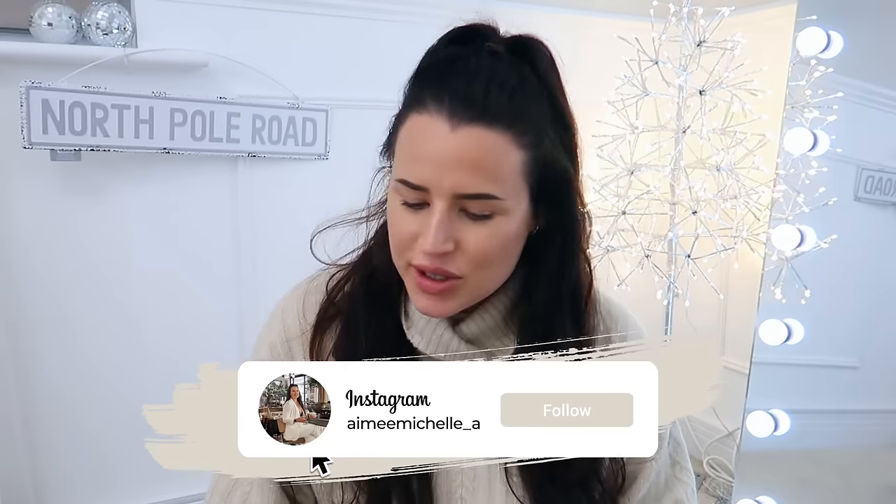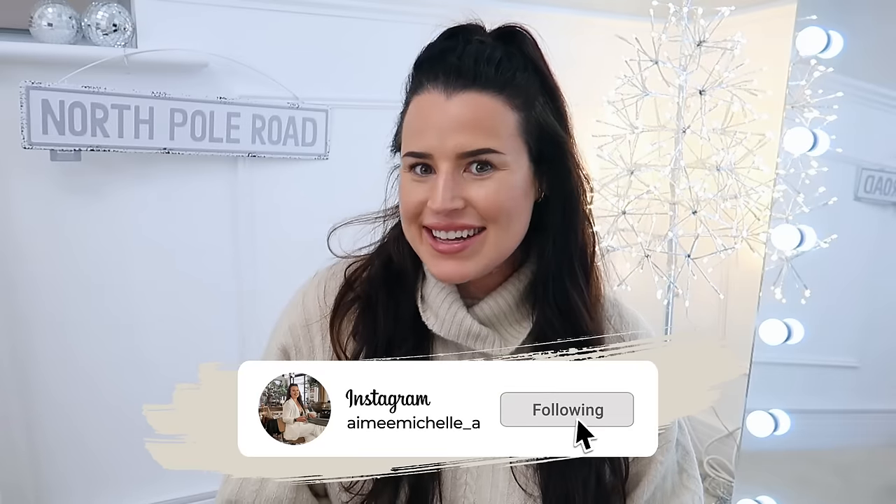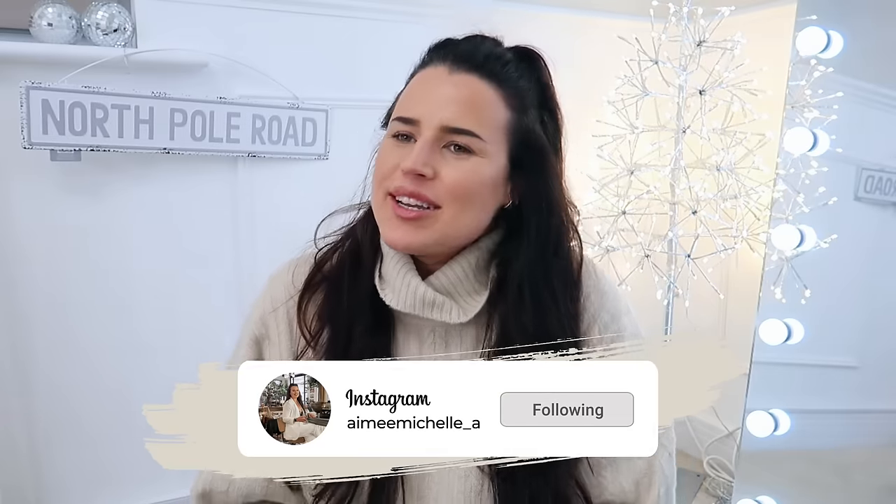Hey guys and welcome back to my channel, welcome back to a brand new video. We are here today as you can see from the title with a video I have been planning to do for months. If you haven't seen the Home Bargains Come Shop With Me for Christmas, check it out — I'll leave a card. It was a really fun trip if you want to see generally everything from decorations through to gifting ideas, through to cleaning and home — that is a really good video to watch.